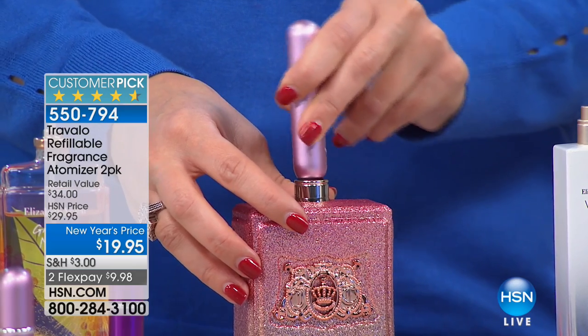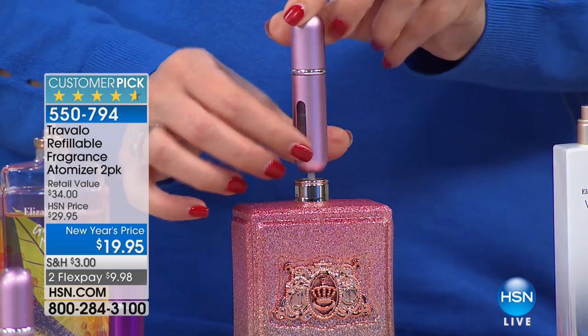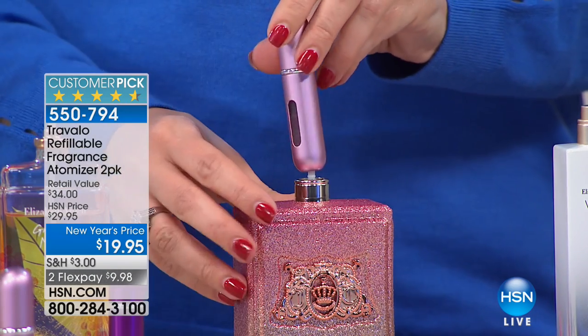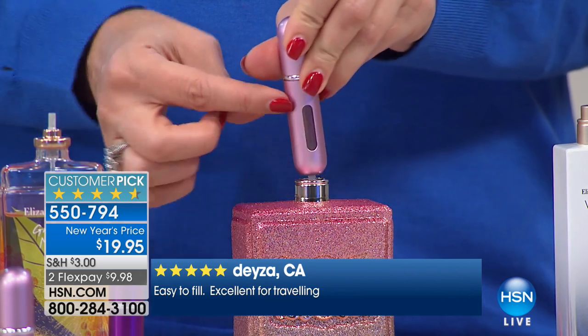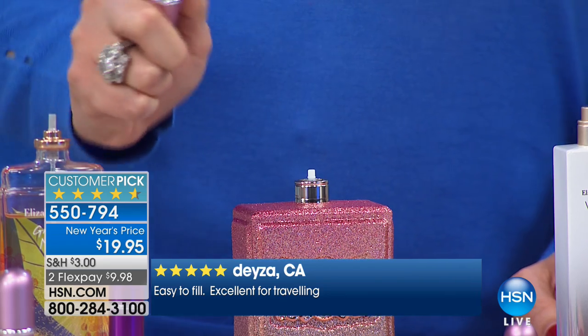All you do is simply start pumping away. There is no assembly required. You don't have to do anything. It refills in seconds. By the way, you can see when you're getting full because there is a little window right here. So as you do the pumping, you can see it filling up. It's at the top of the window — it's done. It's ready to go. And you can just spray.